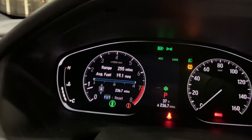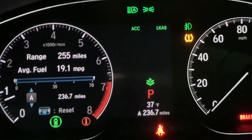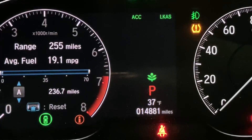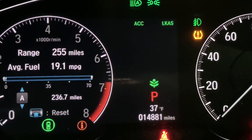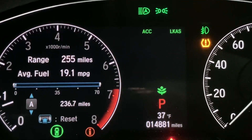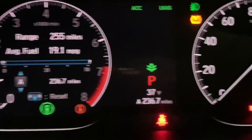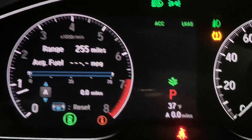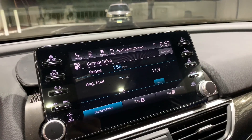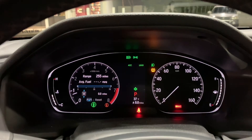I'm going to go ahead and reset the trip computer. In the bottom right it says Trip A, there's Trip B, and there's the mileage — I have almost 15,000 miles and I've had it for about a year. Go to Trip A, hold the trip button, and that basically resets Trip A. The average fuel goes to zero and once I start driving it will start counting. That's how you reset it.